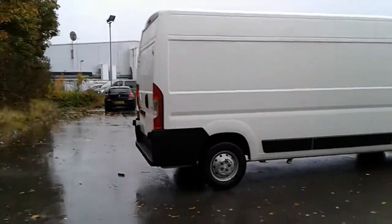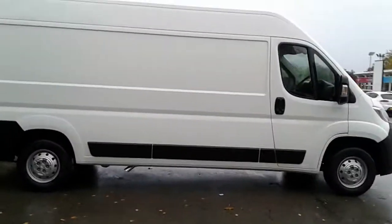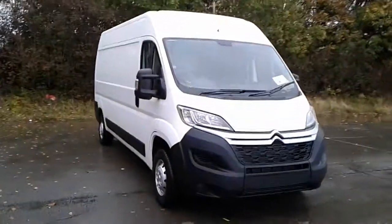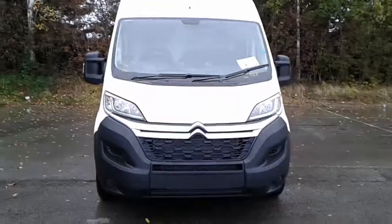And there we have the Citroen Relay pre-registered. To arrange a viewing or book a test drive, please contact the business centre at Pentagon Lincoln Tritton Road.